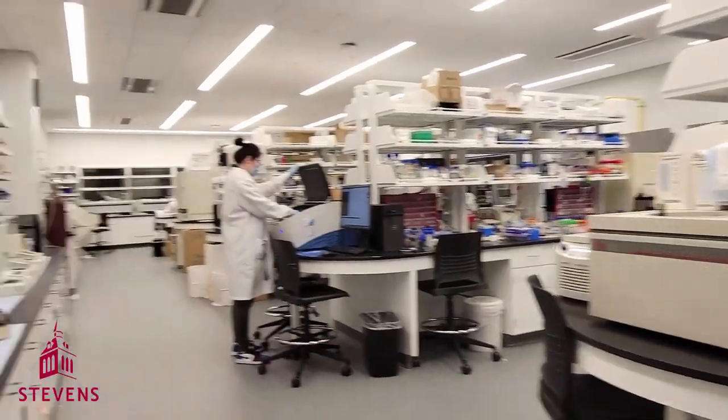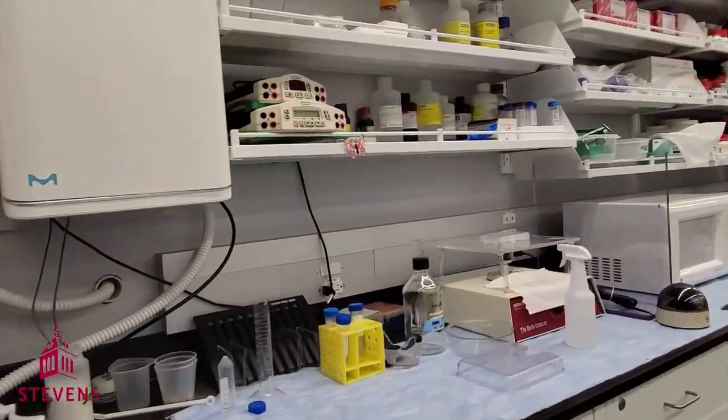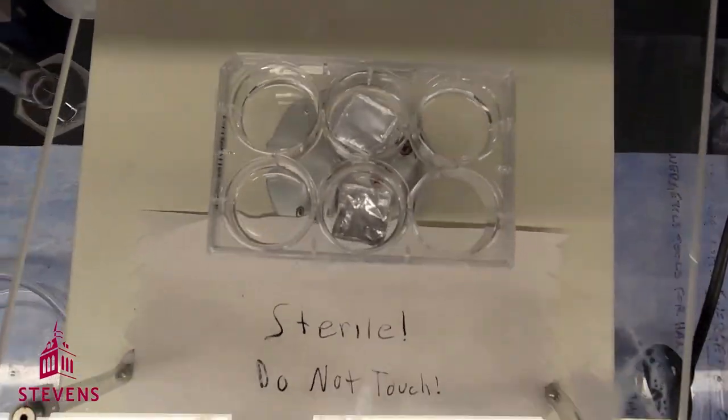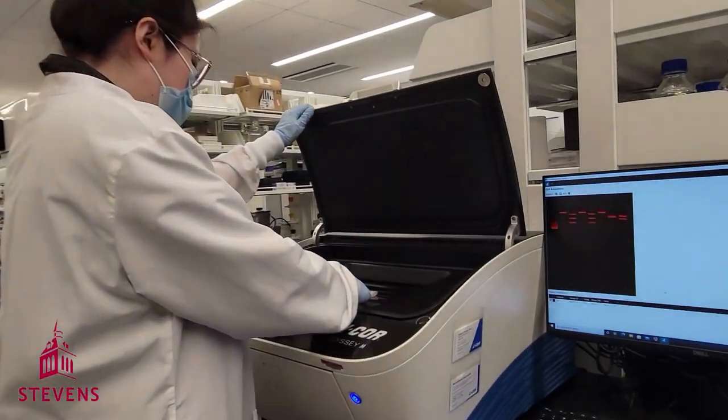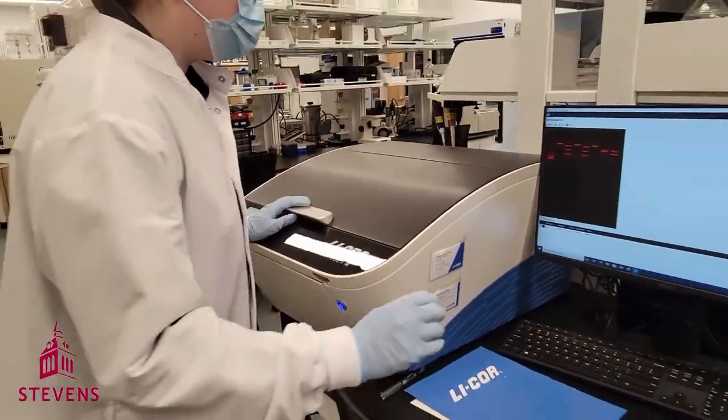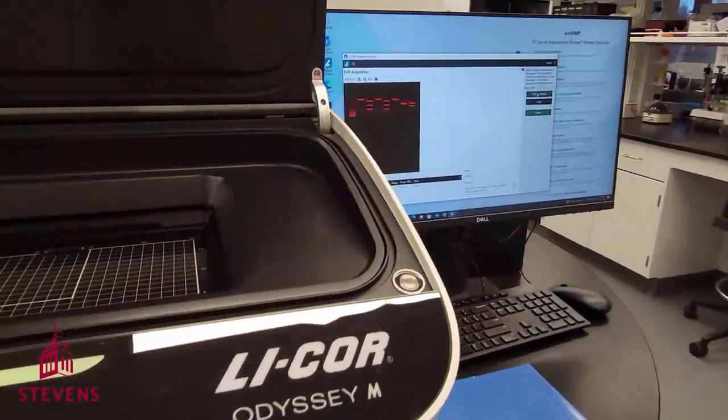Outside the PCR room, we have our Western blot suite. This area we use to identify and quantify protein expression. We recently purchased the Licor Odyssey, which is primarily used for Western blot membrane imaging.